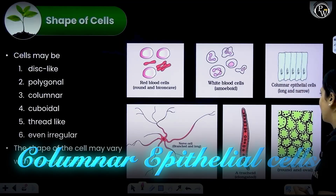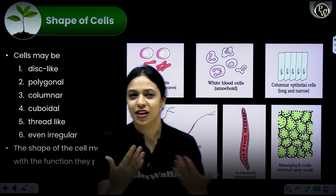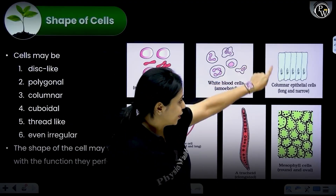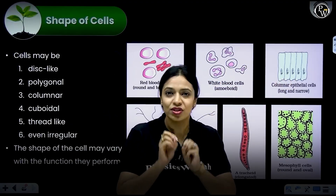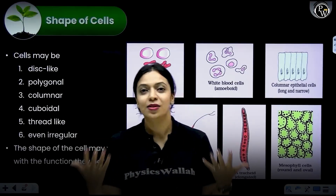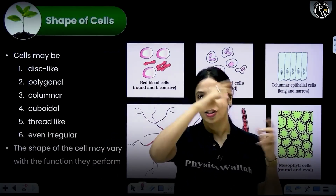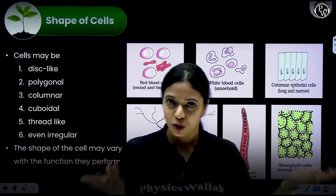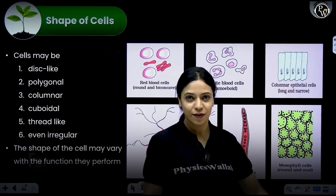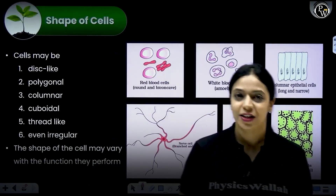Talking about columnar epithelial cells — you can find them in regions where a lot of secretion or absorption is happening. Because the cells are elongated, you get a lot of apical surface through which secretion or absorption can happen. There is also scope for additional specialization at the apical part, where structures like microvilli or cilia can get attached, providing additional surface area for secretion and absorption. Its job is that, and its shape helps it perform that job well.